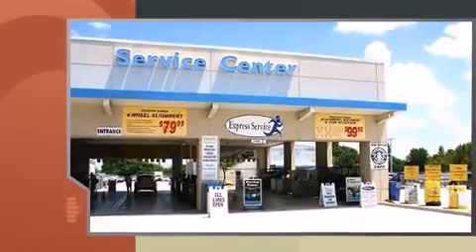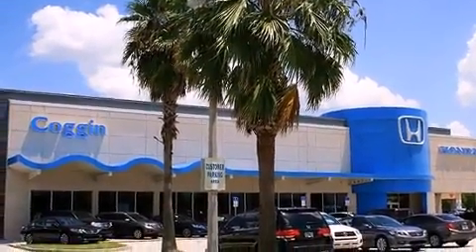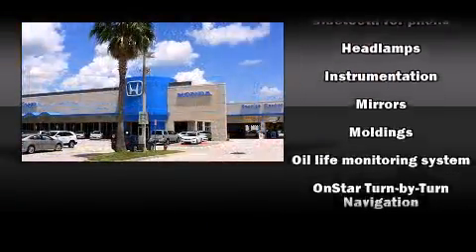Chevrolet prioritized practicality, efficiency, and style by including front and rear reading lights, a leather steering wheel, and remote keyless entry.